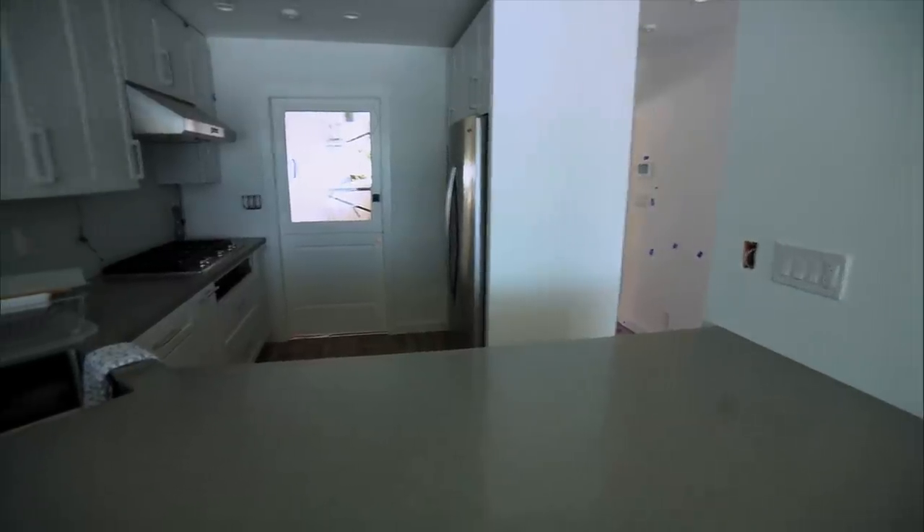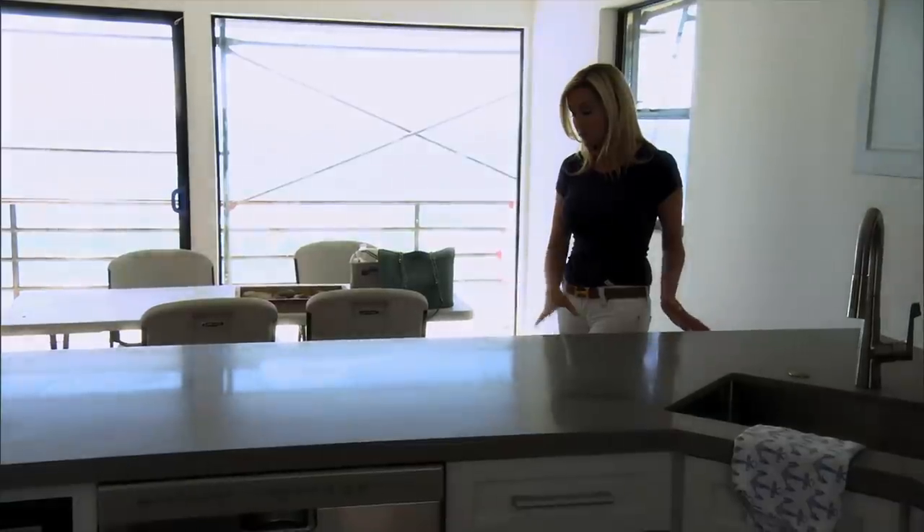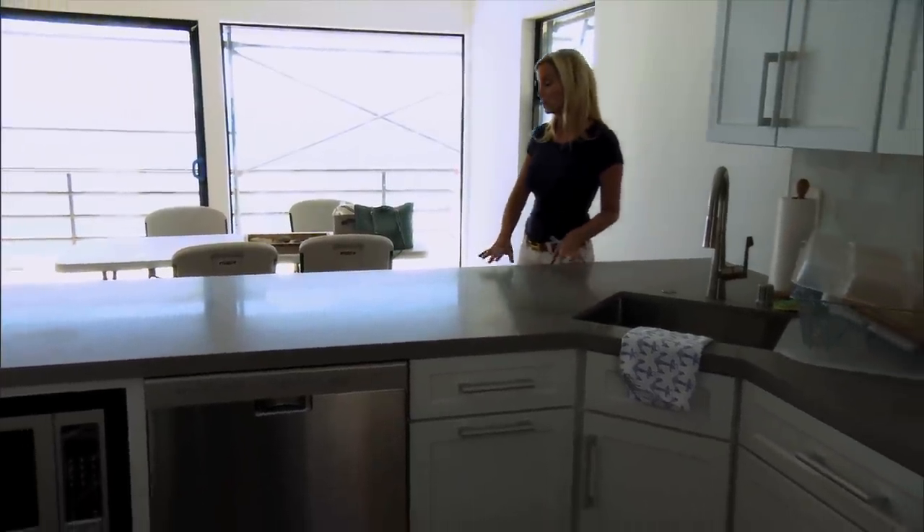So this is a brand new kitchen. I added this Caesarstone countertop. I'm going to put several stools here, so it's easy for entertaining to set up everything off the kitchen bar area.